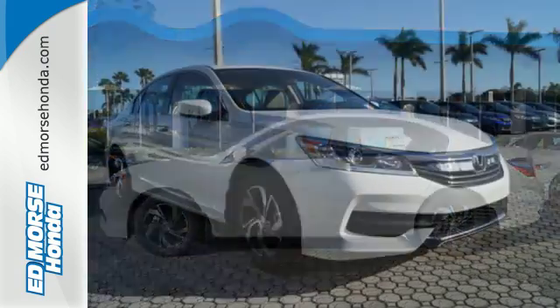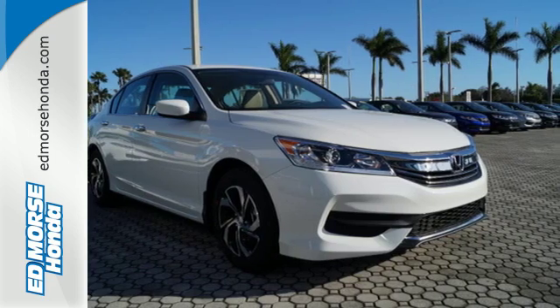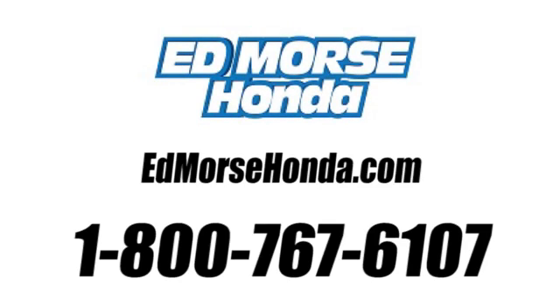Exceptional, reliable, with luxurious looks. Come in for a test drive. Call us today at 1-800-767-6107.